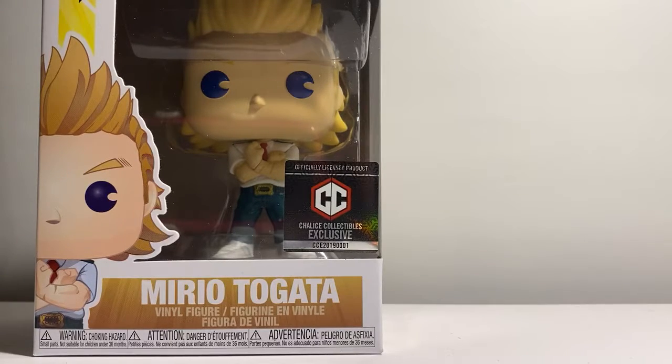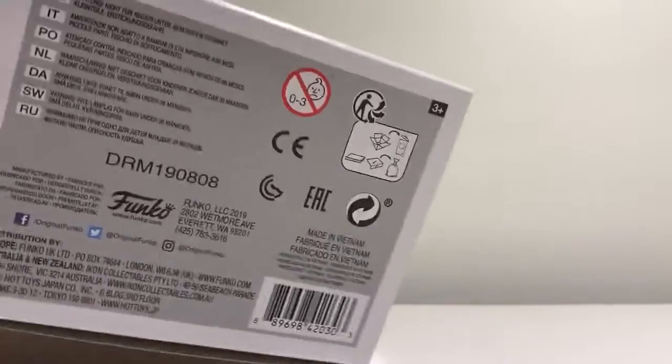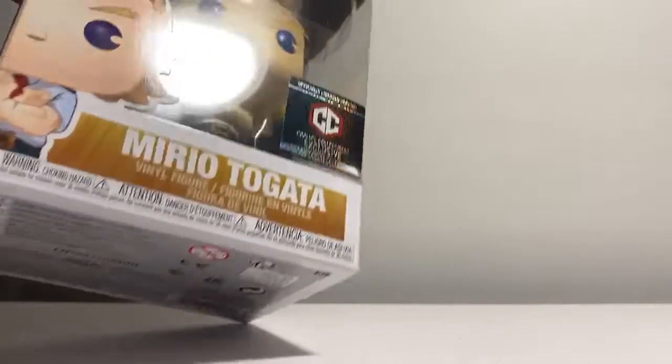So hopefully everybody else picks up on that and they start doing this. Let me show the bottom of the box. I can't wait to take them out — I don't know why. I don't even watch this, but I really haven't been unboxing anything. I still have a couple things I need to take out — I have the Coraline Diamond, and one of the New York City Comic Con exclusives.